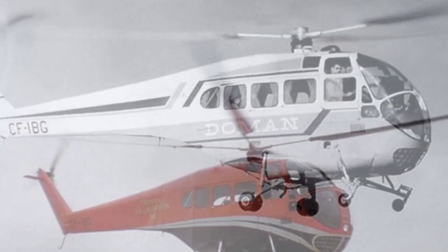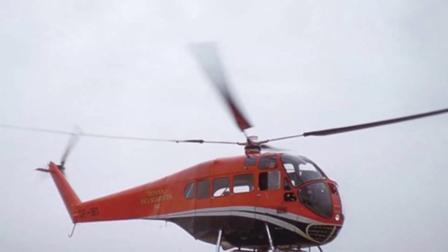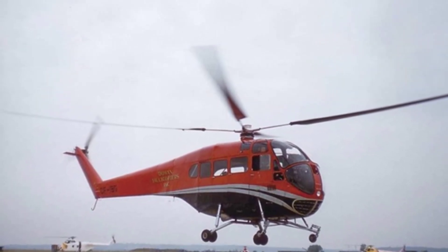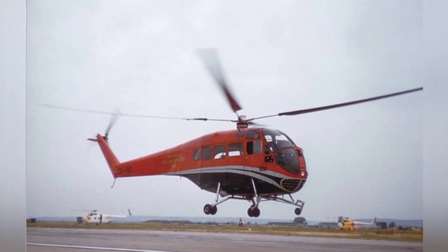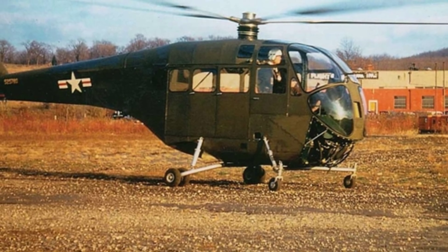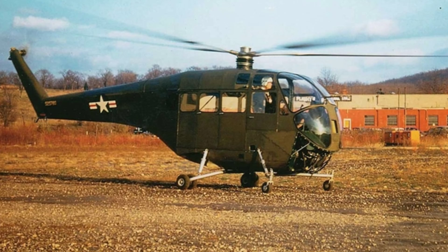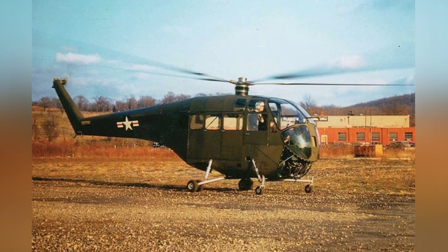He was then able to independently design the LZ-4 helicopter, a general-purpose helicopter with eight seats, which was later incorporated into the Duman LZ-5 project. The first prototype of the LZ-5 was completed in 1953. The overall layout of the aircraft was relatively conventional.